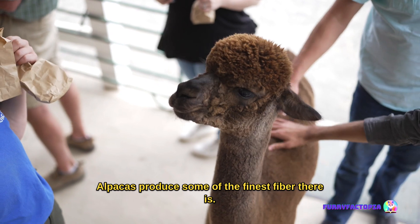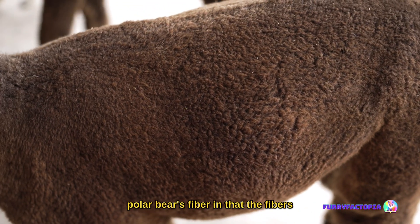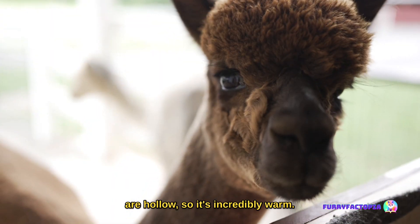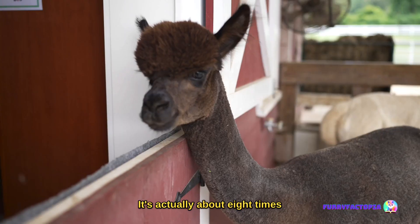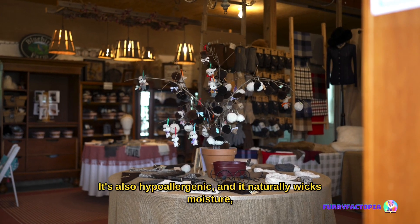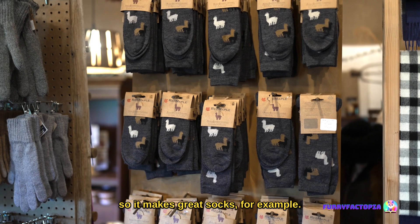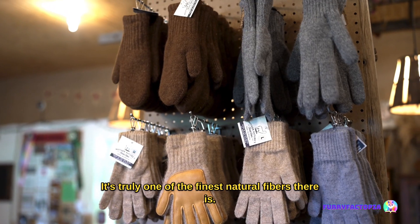Alpacas produce some of the finest fiber there is. Their fiber is actually similar to a polar bear's fiber in that the fibers are hollow, so it's incredibly warm — about eight times warmer than sheep's wool. It's also hypoallergenic and it naturally wicks moisture, so it makes great socks, for example. It's truly one of the finest natural fibers there is.